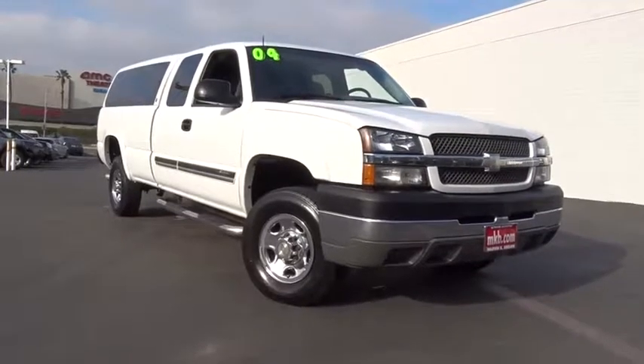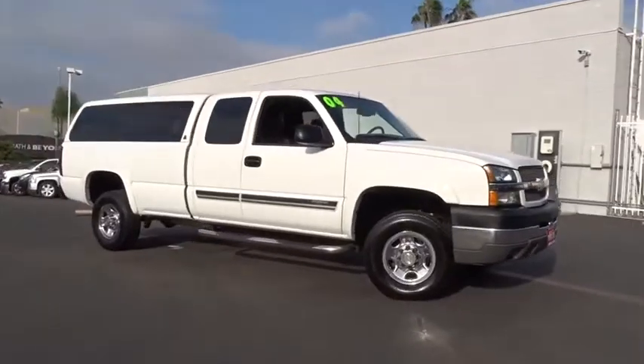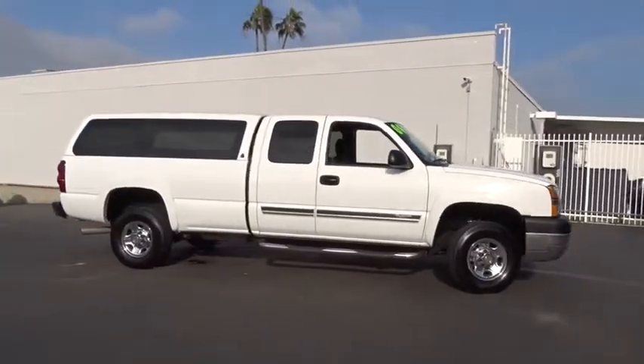The 2004 Chevrolet Silverado 2500 HD. This pickup truck pulls unlike any other. This vehicle has less than 95,000 miles.